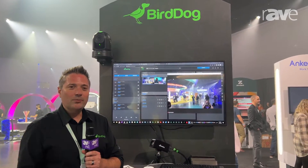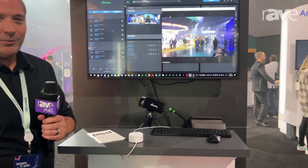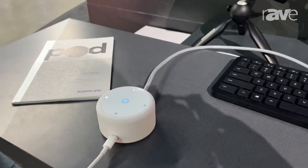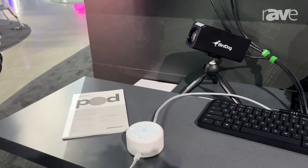Hi, I'm Dan from BirdDog here at Zoomtopia 2022. We're really excited to be showing for the first time our BirdDog Pod. This is a game-changing new product that allows you to take any video that's on your network using the NDI video standard — that's audio and video transmitted over your regular computer network — and receive any of those streams to make them available within a Zoom meeting.